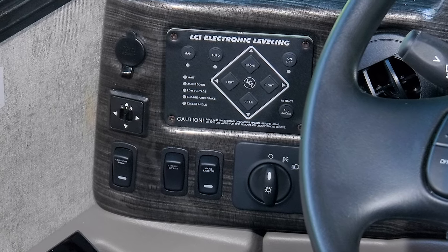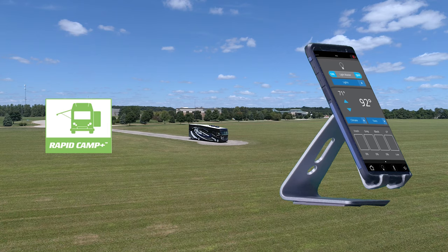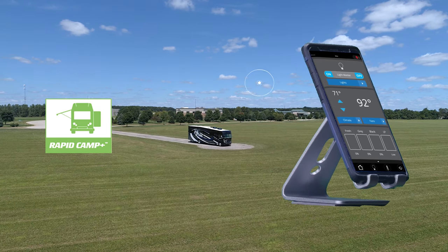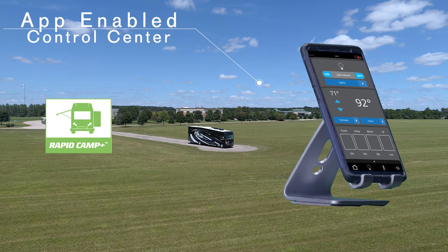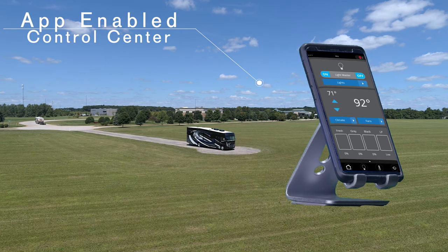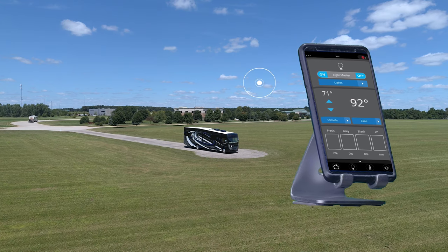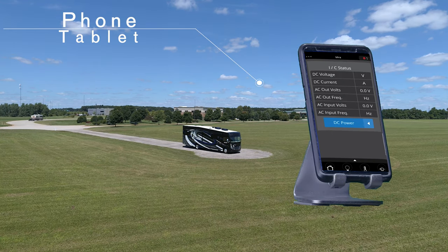When it's time to set up for the night, hit the one-touch leveling jacks. Now sit back and watch how easy it is to set up the rest of the Outlaw with Rapid Camp Plus. This is your all-in-one control center and it is easy to use — touch the screen on the 7-inch main panel, or download the app to your phone or tablet.